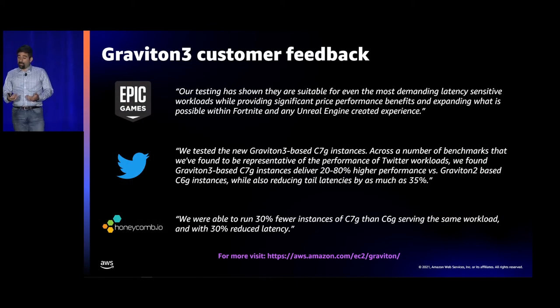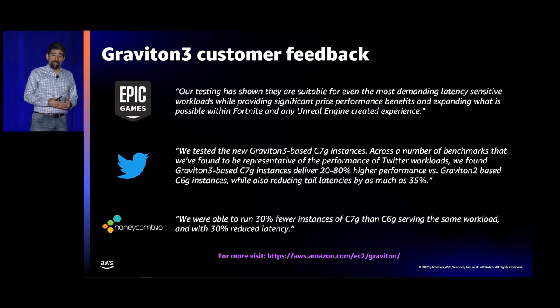Beyond just the numbers, Epic Games tested a C7G and says they're suitable for the most demanding latency-sensitive workloads while providing significant price performance benefits, expanding what's possible within Fortnite and any Unreal Engine created experience. Twitter tested a C7G using benchmarks representative of their internal workloads and found between 20 and 80% higher performance, as well as reducing tail latencies by as much as 35%. Honeycomb saw they used about 30% fewer instances on C7G over C6G and also got 30% reduced latency.